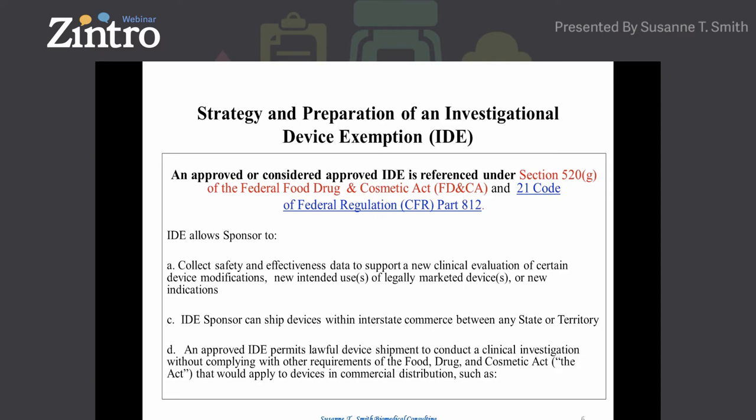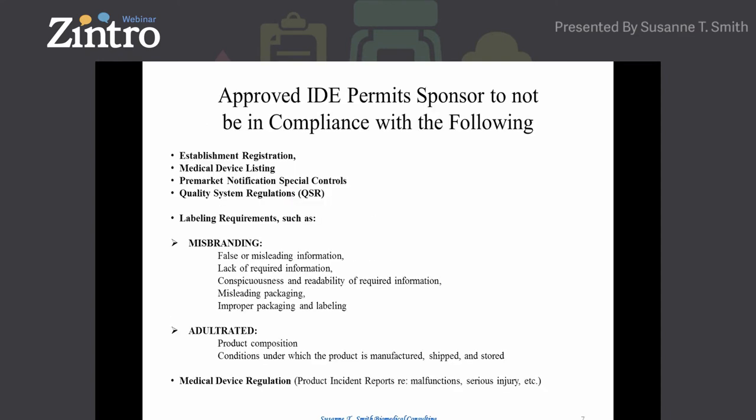Sometimes engineers like to modify their devices, and the question becomes whether that modification could put the patient at significant risk. The IDE also covers new intended uses or new indications for a 510(k) device. It allows the sponsor to ship their investigational device within interstate commerce between states, Washington D.C., and territories such as Puerto Rico. The IDE also permits shipment for a clinical investigation without complying with other requirements a commercial device would have to follow under the Act, such as establishment registration.